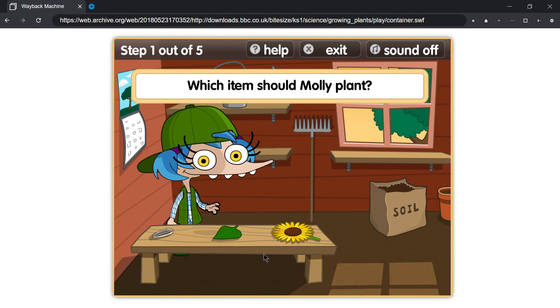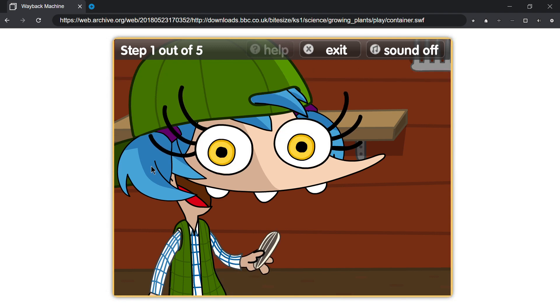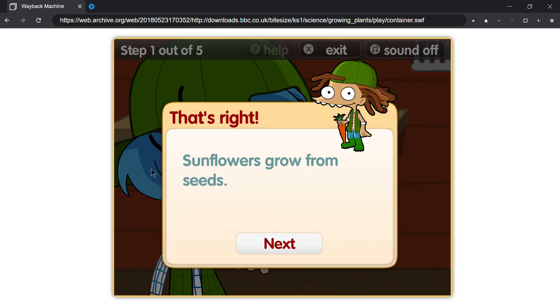Which item should Molly plant? That's right, sunflowers grow from seeds.